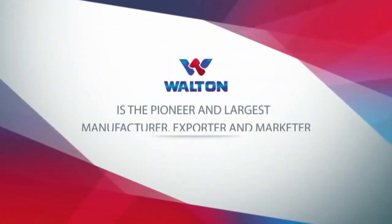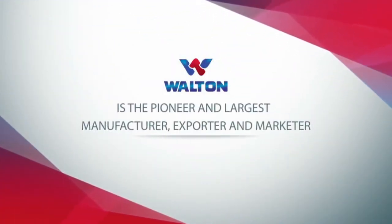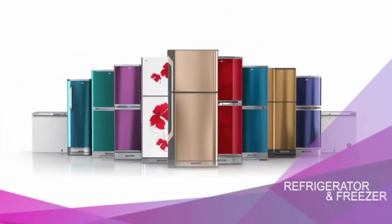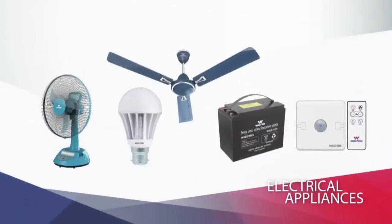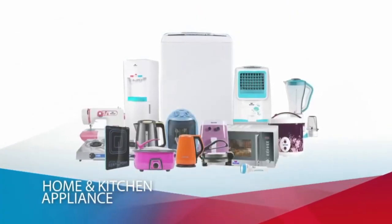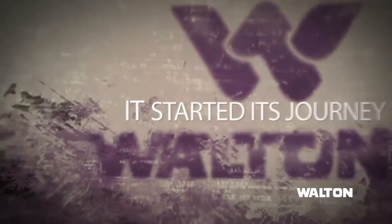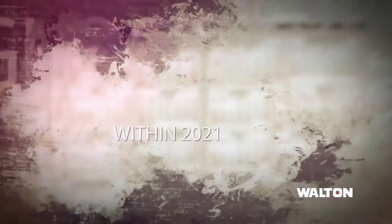Walton is the pioneer and largest manufacturer, exporter and marketer of television, refrigerator and freezer, air conditioner, laptop, mobile phones, electrical appliances and home and kitchen appliances in Bangladesh. It started its journey in 1977 with a vision to become a global brand within 2021.